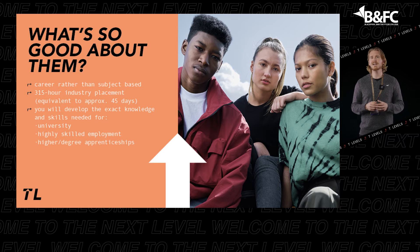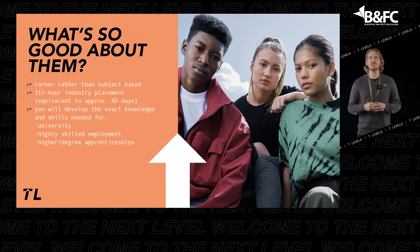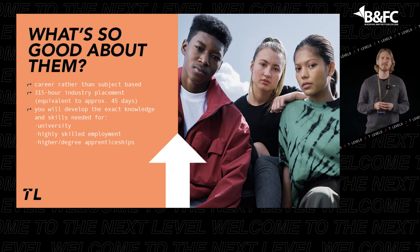And like A-Levels, there are no tuition fees to study a T-Level if you start before you are 19, so they really are worth investing your time in.